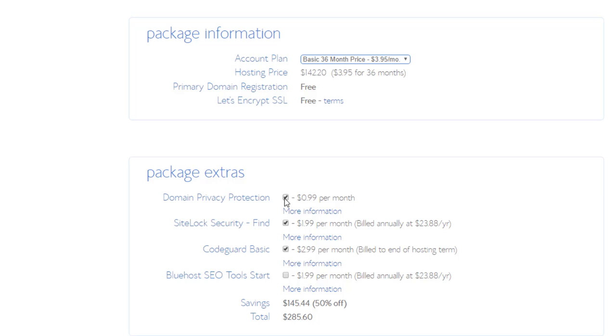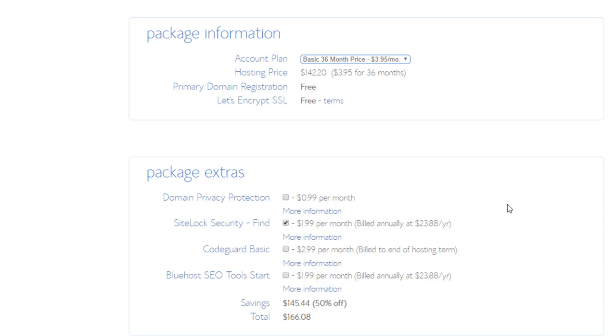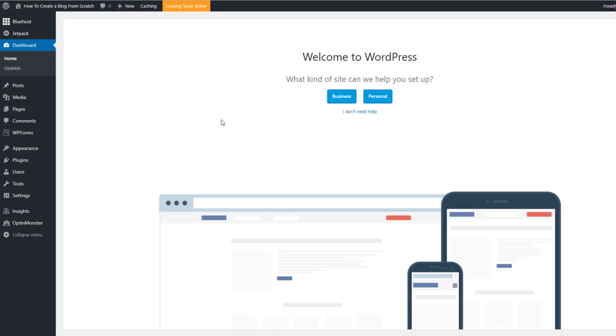The package extras are optional — they'll make your website more secure but you don't strictly need them. For this tutorial I'm clicking them all off. If there's one I'd recommend it's SiteLock Security at an extra $1.99 per month — it will make your site more secure — but it's entirely up to you. I'll do a quick cut here while I complete the payment.